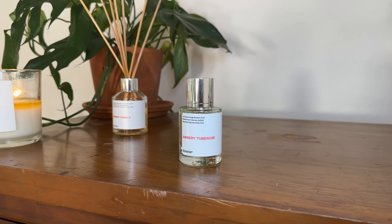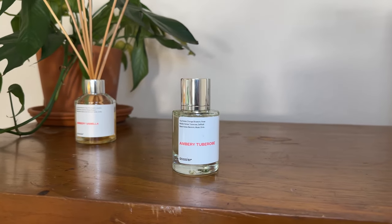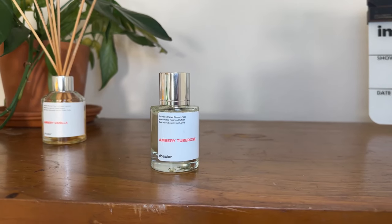I also want to feature Dossier's Ambry Tuberose, which is inspired by Diptyque. The top notes are orange blossom and rose; middle notes are tuberose and daffodil; base notes are benzoin, musk, and orris. This smells so good — it's a little metallic with the benzoin in there, but it's very floral, rounded enough to not be offensively floral. If you want to smell like a very youthful, wealthy old lady — which I love — this is the one for you.